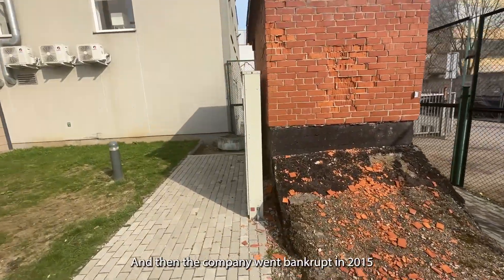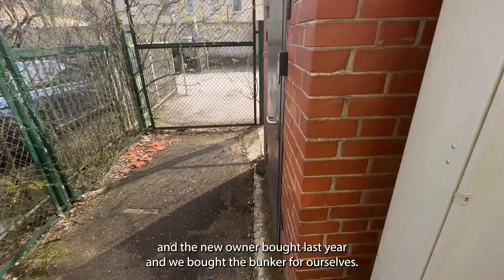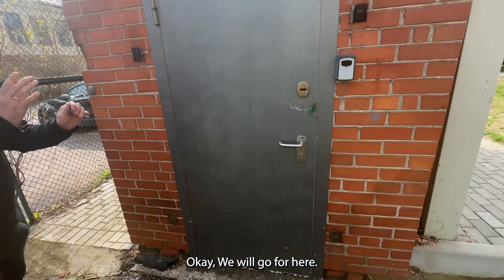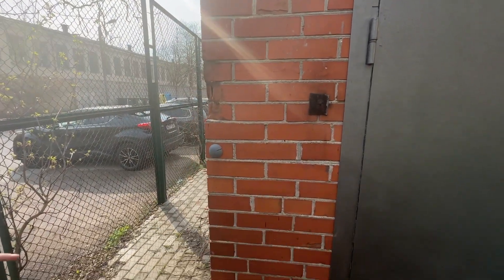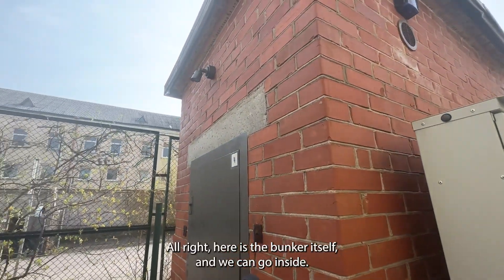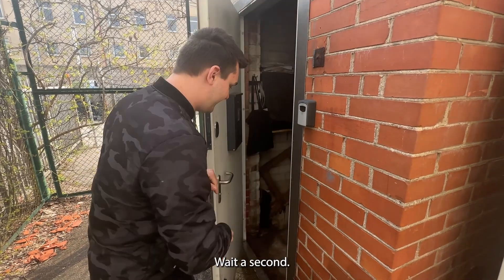The company went bankrupt in 2015 and the new owner bought lofts here and bought the bunker for themselves. We won't enter here — we'll go through here. You can see it's in rough shape because there's a leaky roof, but they're going to renovate it. Everything here with the bunker itself was built in 1975. We can go inside — I'll just open the door. Let me turn off the alarm.